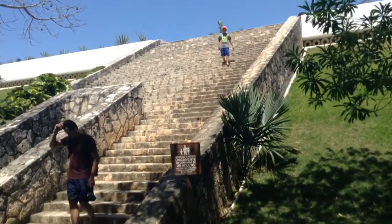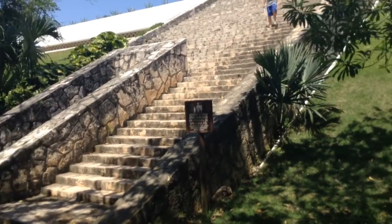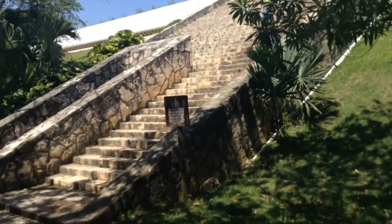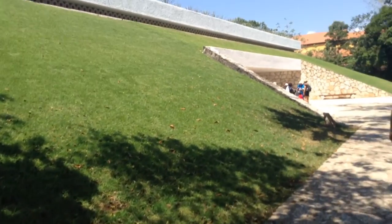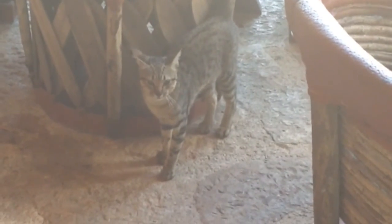This is how it would look like to climb up the stairs of a Mayan pyramid. Here's the grass pyramid as an example of a Mayan pyramid, I guess.